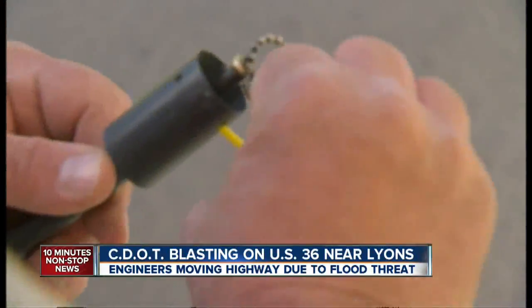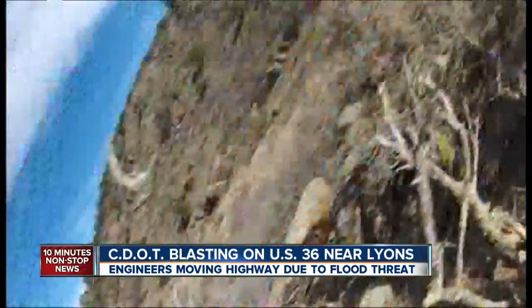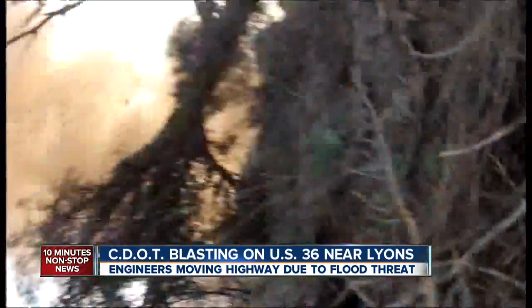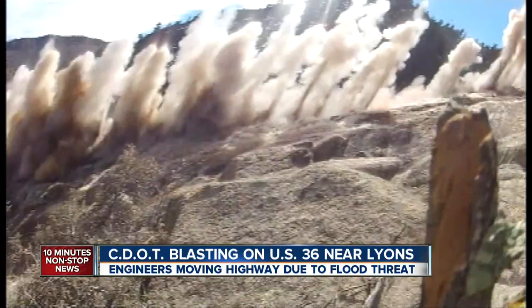They unspooled several hundred feet of ignition wire, sounded the warning horn, then triggered the blast. The shockwave was so strong it knocked over our GoPro camera, which caught the very beginning of the explosion.